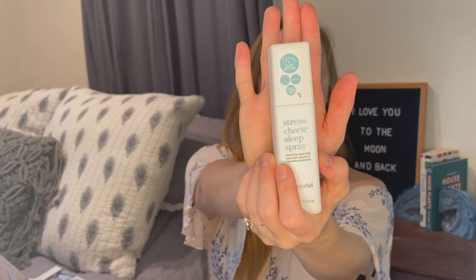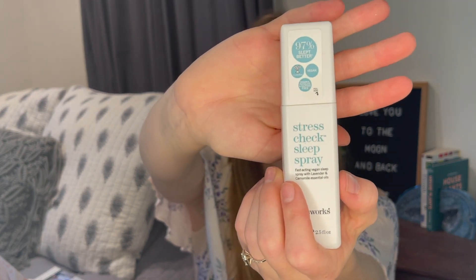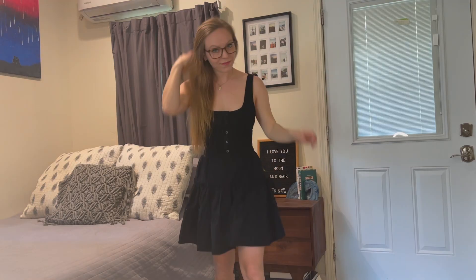The next item every box got was a Stress Check sleep spray — a fast-acting vegan sleep spray with lavender and chamomile essential oils from This Works. I was also really excited about this: Diff Charitable Eyewear blue light glasses with an $85 value. These glasses block out your screen's blue light, helping prevent blurry vision, reduce risk of headaches, and improve sleep. For every pair sold, Diff helps provide the gift of sight to someone in need through glasses, medicine, or surgery.